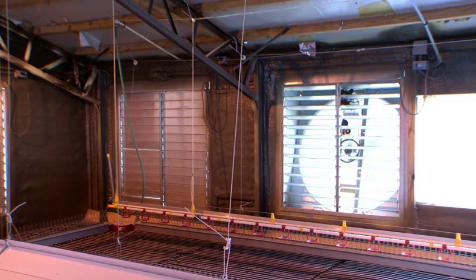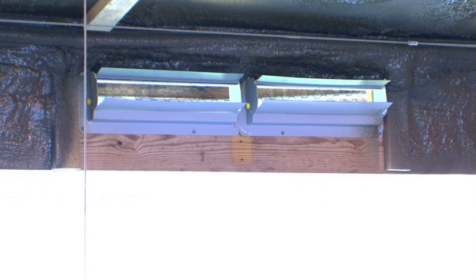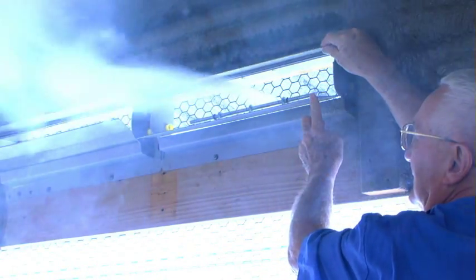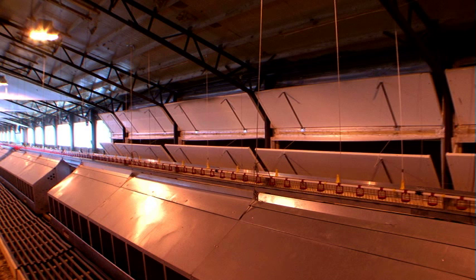The TJP inlets operate automatically without the need for motors, cables, or adjusting. Each inlet has an air deflector installed on the top of the unit that can be adjusted to optimize airflow. The inlets open during routine air cycles and close during summer ventilation cycles.